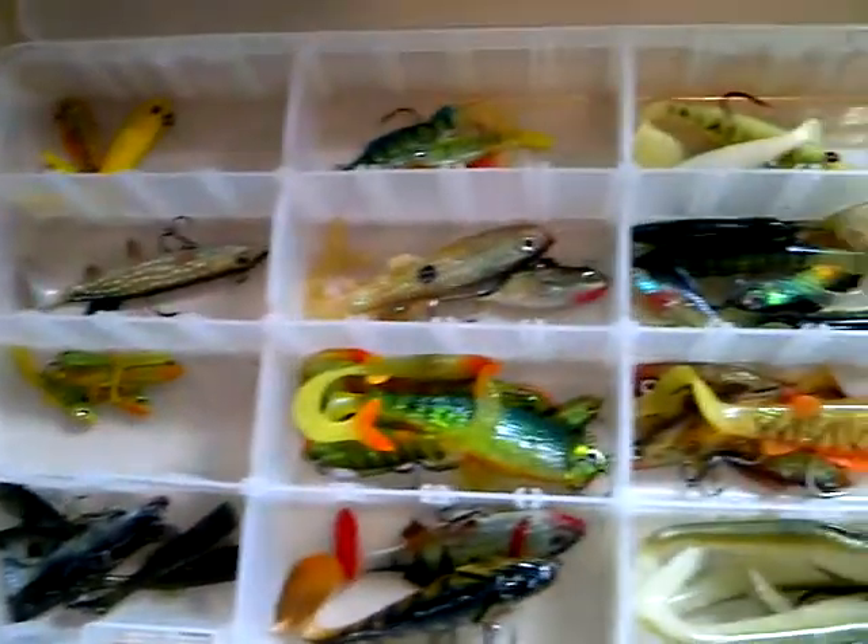This looks cool, but I don't think I'm ever going to get to using it. And these are all my swim baits — I actually do use these. I just don't have enough room in my tackle bag to carry them.